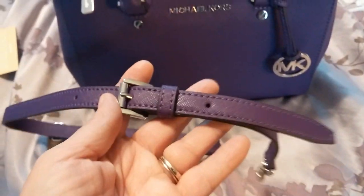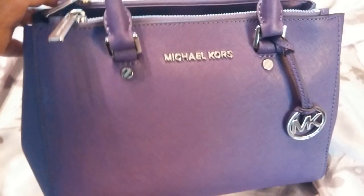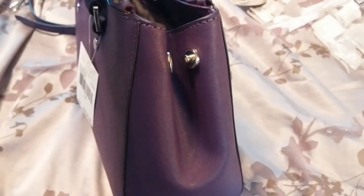This is made of Saffiano leather and it has side gussets that open or close.